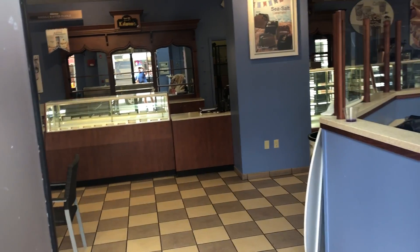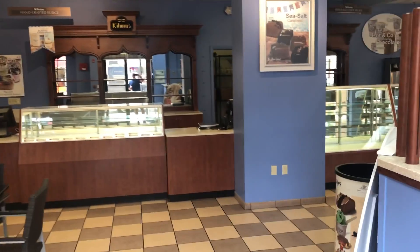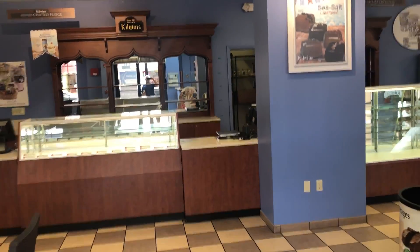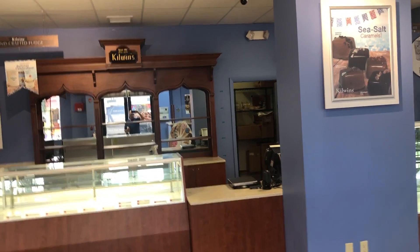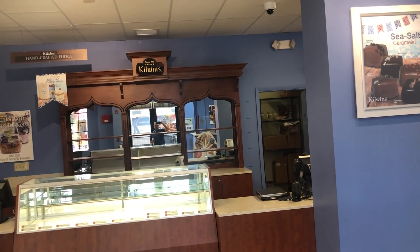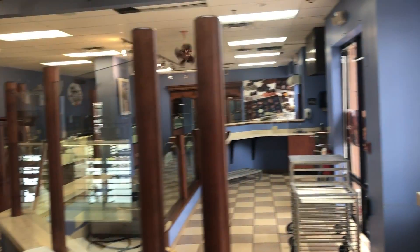Ladies and gentlemen, the auction company brings you this special restaurant sale. It's a completely stocked, recently closed Killwinds, full of equipment and accessories. I'm gonna give you a quick tour.